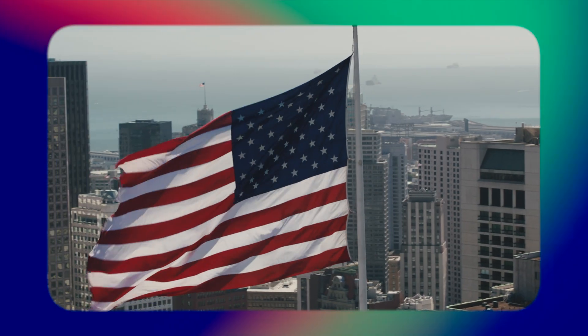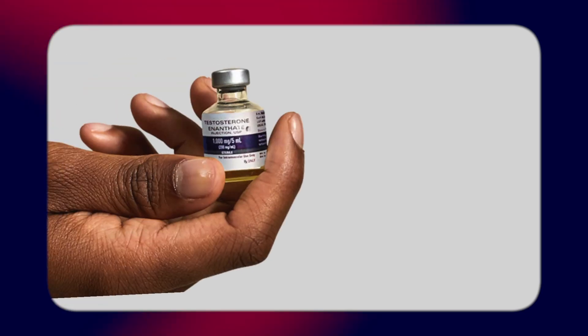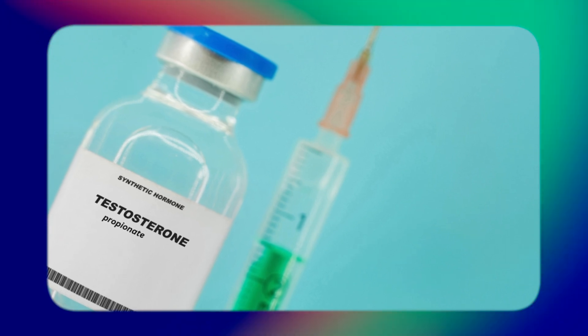In the United States, where much of the content is originated and many people are on TRT, there are two regularly available esters: testosterone enanthate and testosterone cypionate. A little less available would be testosterone undecanoate in the form of Aveed, or testosterone propionate, which may no longer be available in commercial form.